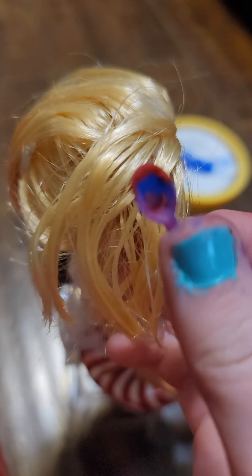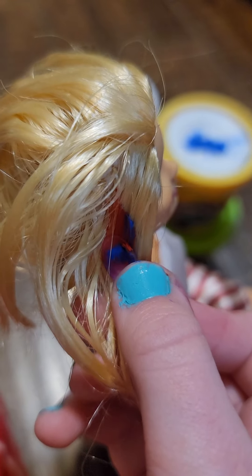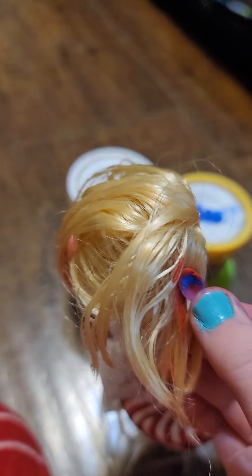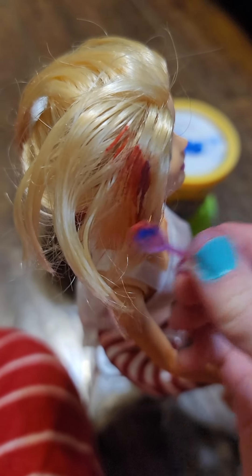Okay, let's do Barbie's hair. Oh, it's kind of both. And this is nice because your hair is, like, blonde and whitish. And this is red and blue. July is in two months, so you're getting ready.